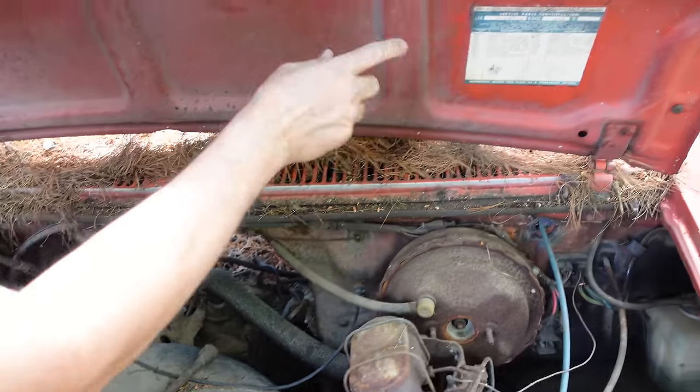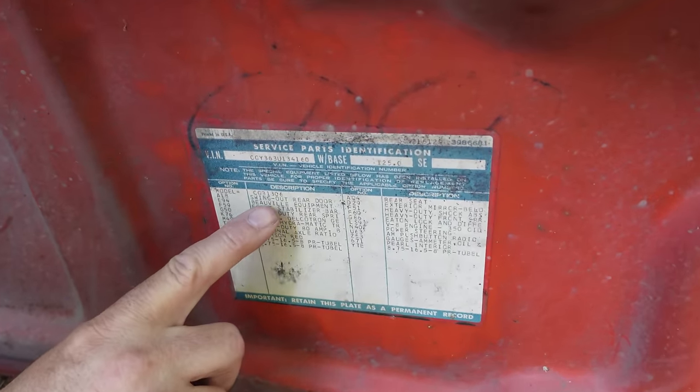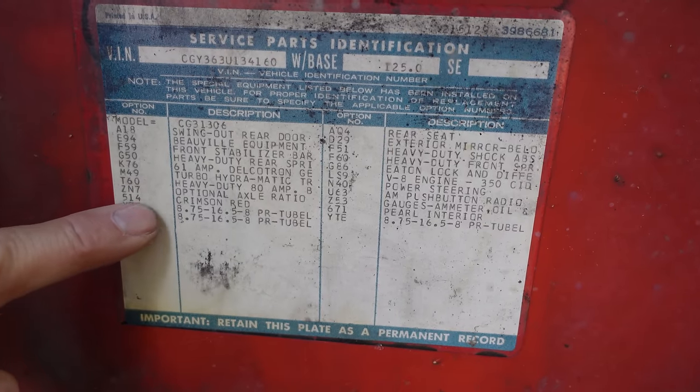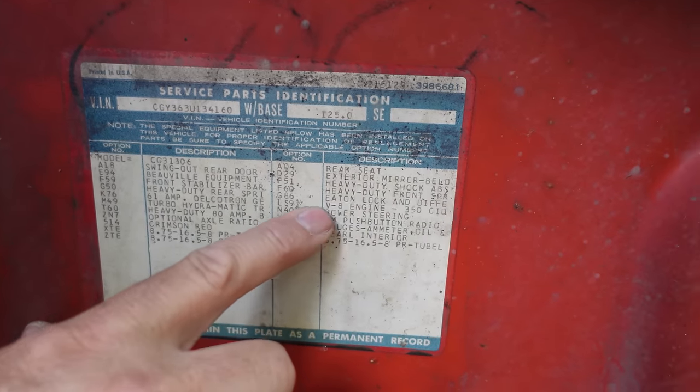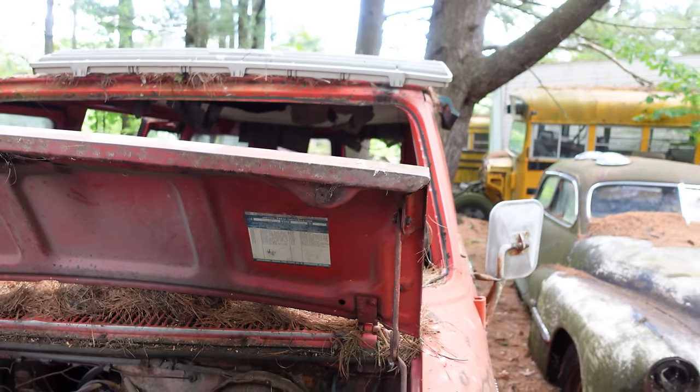Something wonderful about GM products is the specification sticker here. Looking at some of the things: swing-out rear doors, A18; Beauville equipment, E94; heavy-duty front springs, F59; Turbo Hydra-Matic, M49; optional axle ratio — we'll get to that. And over here, Eaton locking diff, G86. And of course the LS9 — that's the 350 four-barrel engine right there.